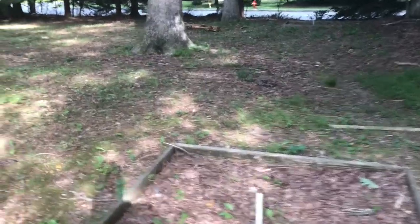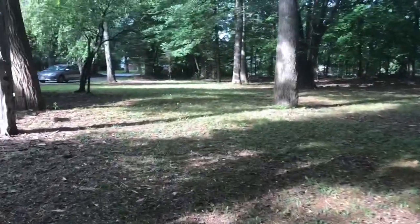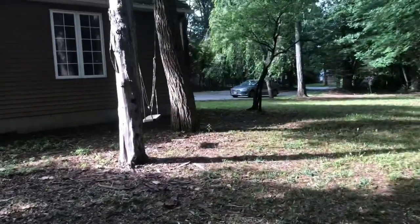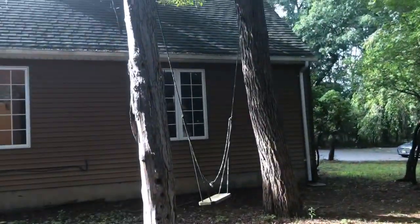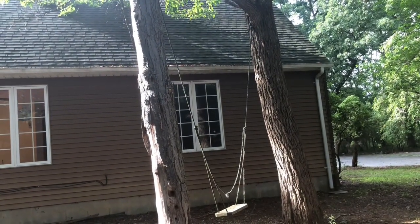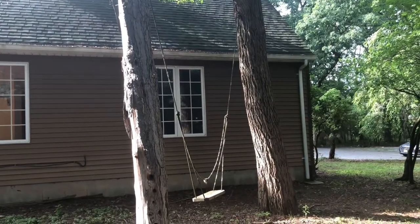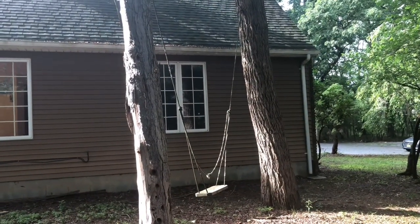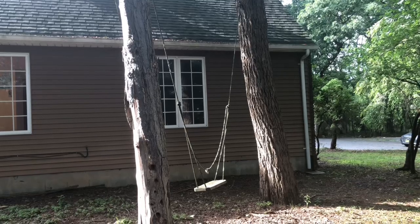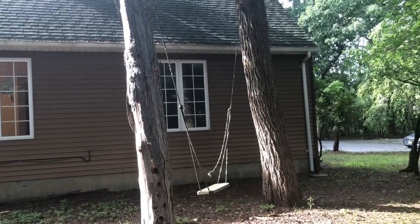And to add to the fun, I got another little surprise. Check this out. It's more than just a swing set — that's a swing between two trees there. I'm assuming it's sturdy and should be able to hold an adult or two.